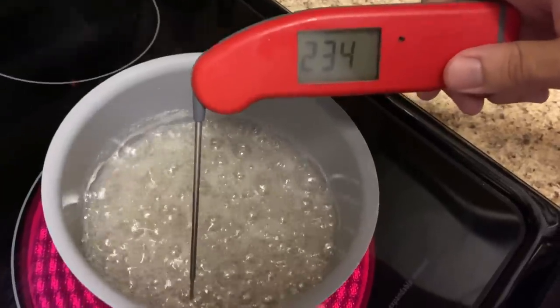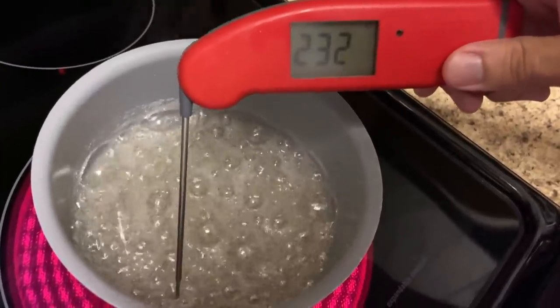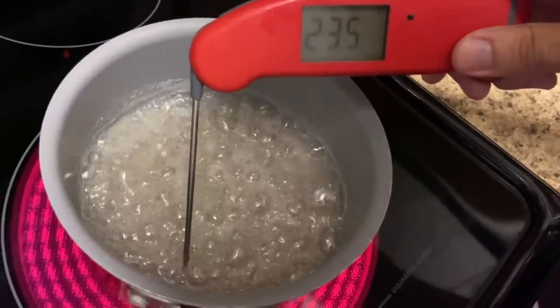My simple syrup has to get to 244 degrees Fahrenheit before I can start pouring it into my egg whites. It's almost there.